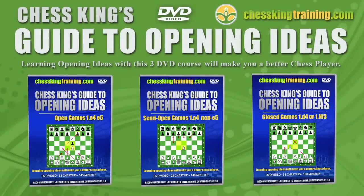Why waste time trying to memorize scores of opening variations you may never play? Learn the openings the easy way, by discovering the ideas behind them. There's no easier way to understand these opening ideas than by watching the Chess King Guide to Opening Ideas, brought to you by Chess King, the leader in affordable chess software and videos.